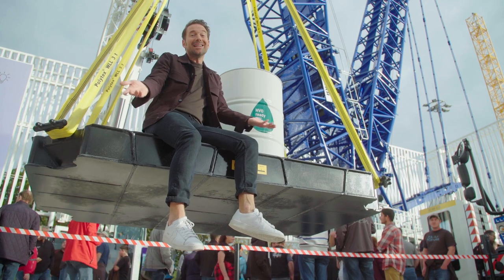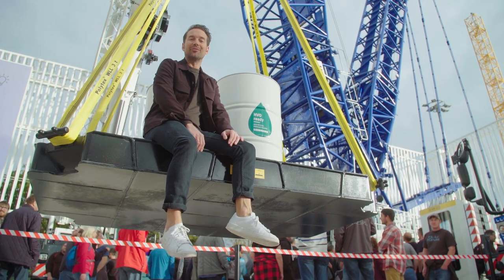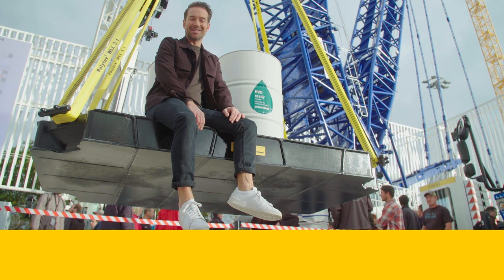Quite a colossus, eh? Unfortunately, it didn't make it to the trade fair. But now, we have a lot more highlights lined up for you.